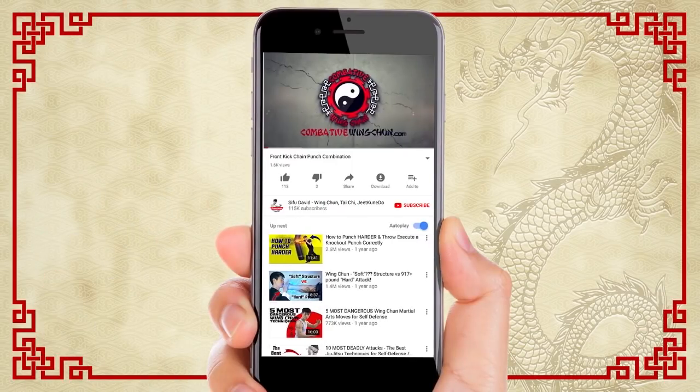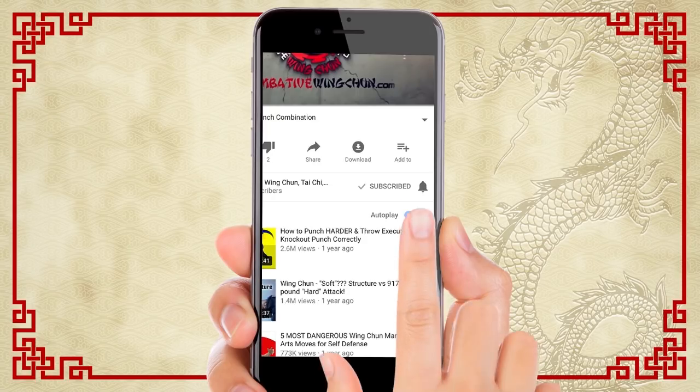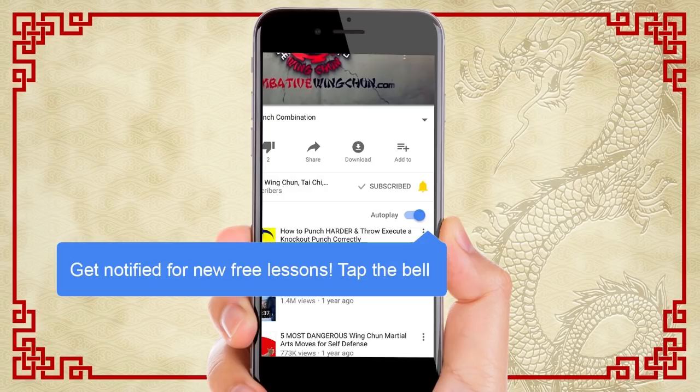The top 10 Wing Chun techniques of all time. I hope you liked the video. Practice hard. Train safe. And if you haven't subscribed to this channel, make sure you click the subscribe button and click the bell so you get instant notification of all the new awesome video lessons coming out almost on a daily basis. See you soon in the next lesson.